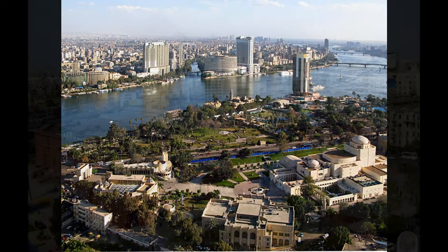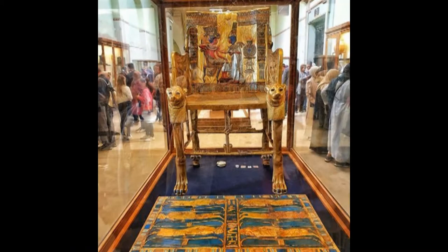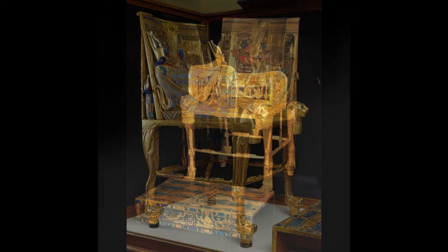Modern Day Cairo. In the Egyptian National Museum, behind a protective case, there sits a chair. Dubbed the Golden Throne, this exquisitely handcrafted artifact is unique in all the world.